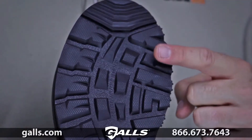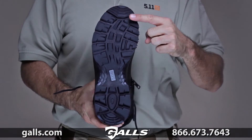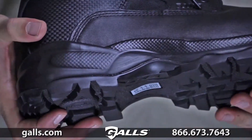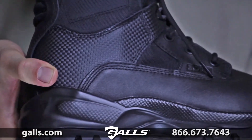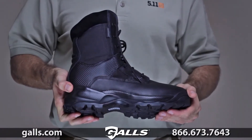An oil-resistant, no-squeak sole ensures stealth and traction, and a semi-rigid heel-and-toe reinforcement maximizes protection and provides a stable stance. The ATAC Storm also has a waterproof design to protect against blood-borne pathogens.